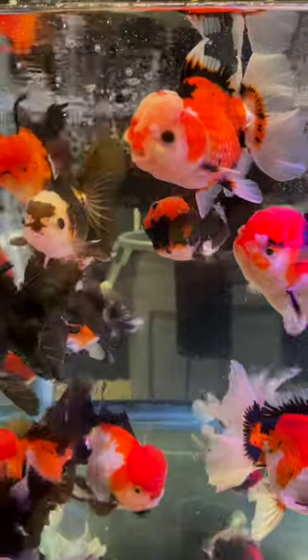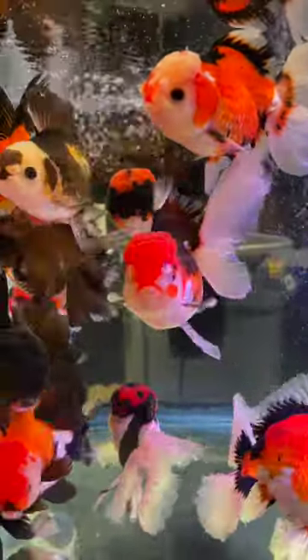A lot of people ask how big of a tank do you need for goldfish? The ones that you're looking at here were over the size of a standard baseball. These were big, goofy looking fish.